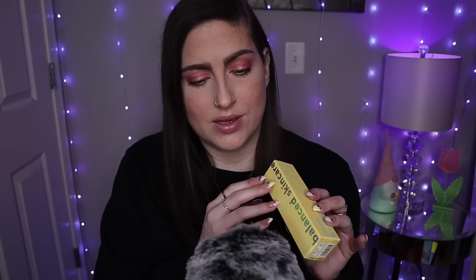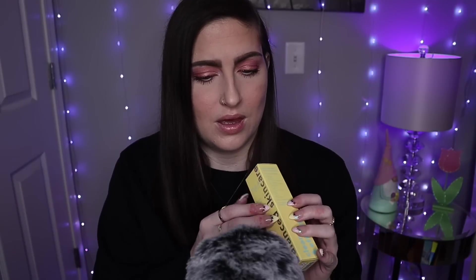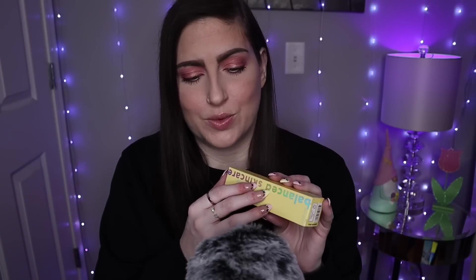This sunscreen also says it protects against pollution and blue light. I love anything with a blue light protection aspect because when you make content and you're always on either your phone, your laptop, whatever, you are exposed to so much blue light. So I love that that's a little added bonus that this one has.